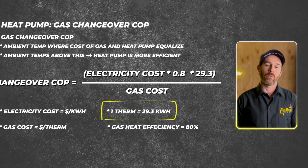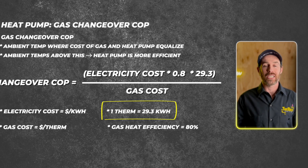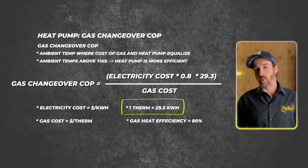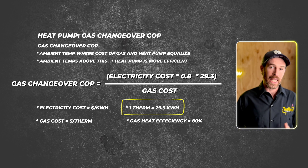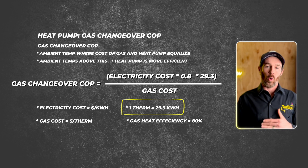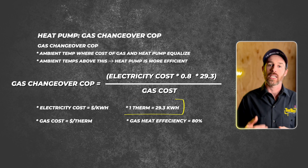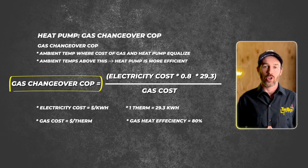The number 29.3 in the formula comes from unit conversion. One watt equals 3.412 BTUs, and one kilowatt equals 3,400 BTUs. So 29.3 kilowatts is the equivalent of 100,000 BTUs — one therm. By plugging this formula in, you can determine your break-even COP.